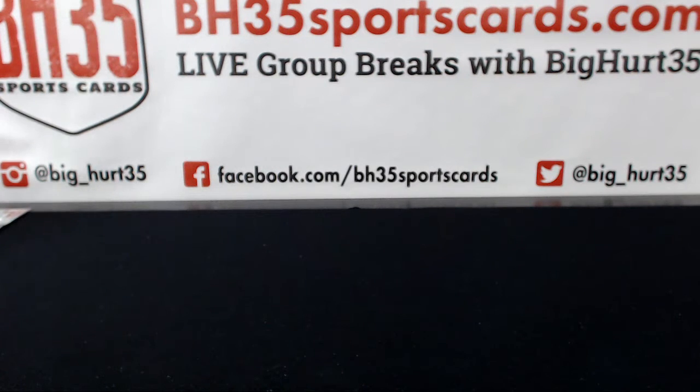All right, here we go. Recap video for 2016 Bowman Draft Jumbo, case number 23.